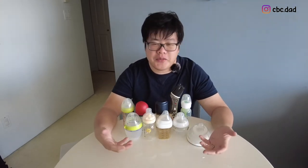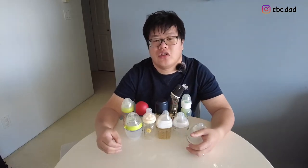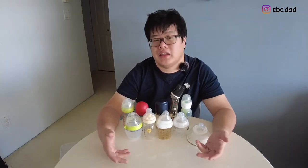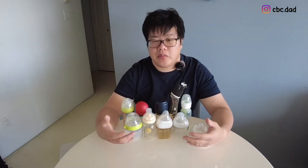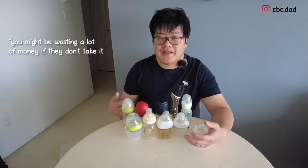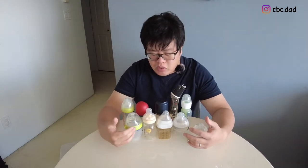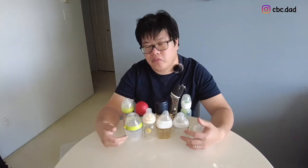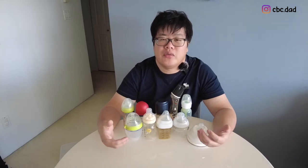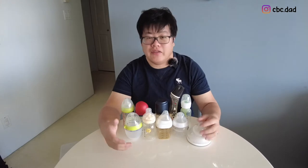You might ask why we used so many different bottles. A lot of moms say you never want to buy a bottle set because you don't know if your baby will like that type. If you buy a set before they try it, you'll be wasting money. So we went the opposite route — we bought one from a number of different brands.